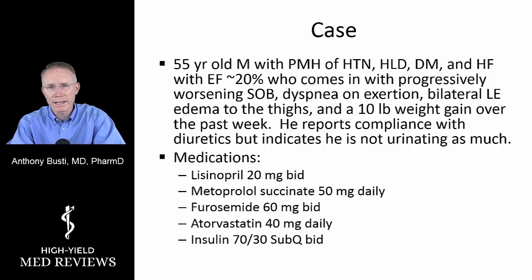Looking at his medications, he's on the classic medications for all of these conditions, including lisinopril, which is an ACE inhibitor; metoprolol succinate, which is Toprol-XL, FDA approved for heart failure; furosemide twice a day by mouth; atorvastatin or Lipitor for his cholesterol; and insulin based on his sugar levels.